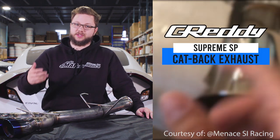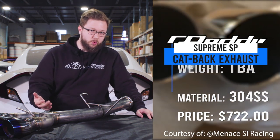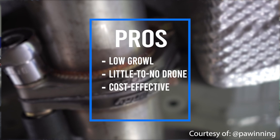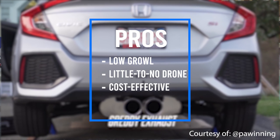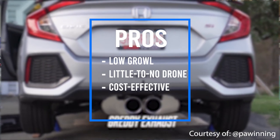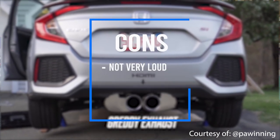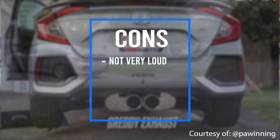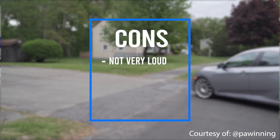The second exhaust on this lineup is the Gretti Supreme SP exhaust. The weight of this exhaust has yet to be announced by Gretti — we haven't taken it out and weighed it yet — but it is made of 304 stainless steel material, and it's coming in at $722. Pros: it does have a very low growling sound, which is obviously very attractive. Very little to no drone at highway speeds, and it is pretty cost effective. The only con is that it's not super loud, so if you were looking for something that's really going to ramp up the volume, this definitely won't be your choice.